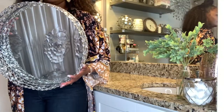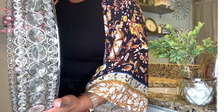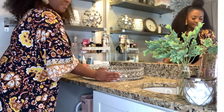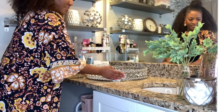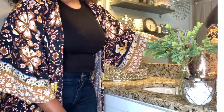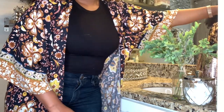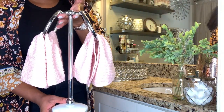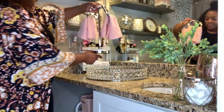This silver tray came from HomeGoods and it makes a beautiful statement on this counter. Watch as I fill up this tray with items purchased from HomeGoods, Hobby Lobby, and Burlington.